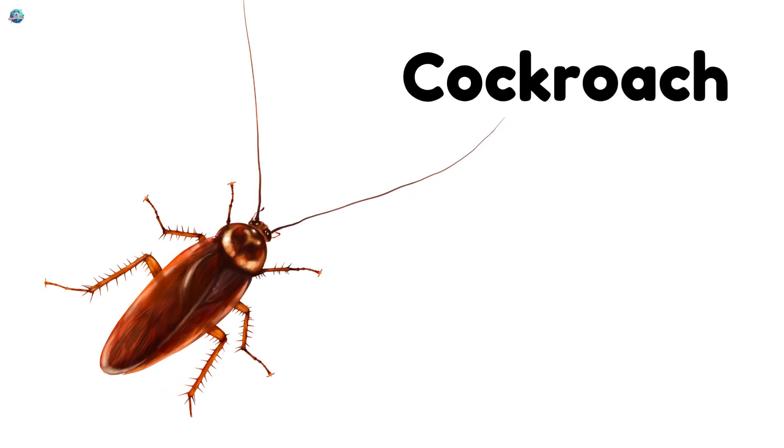Cockroach. Cockroaches are super fast and love hiding in dark corners. They have flat bodies and long feelers.